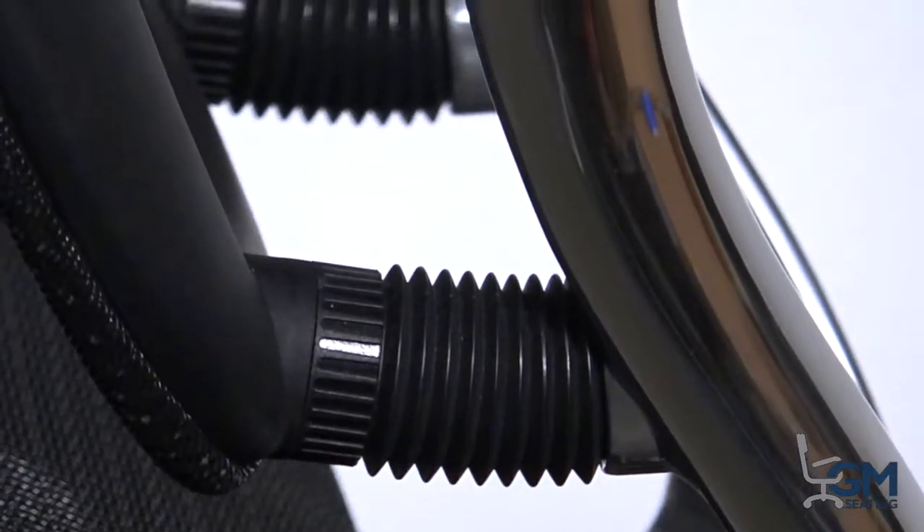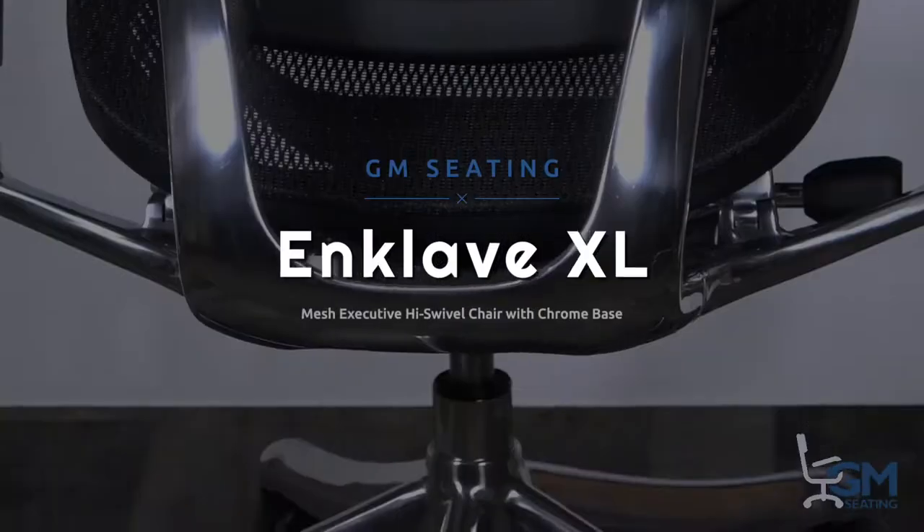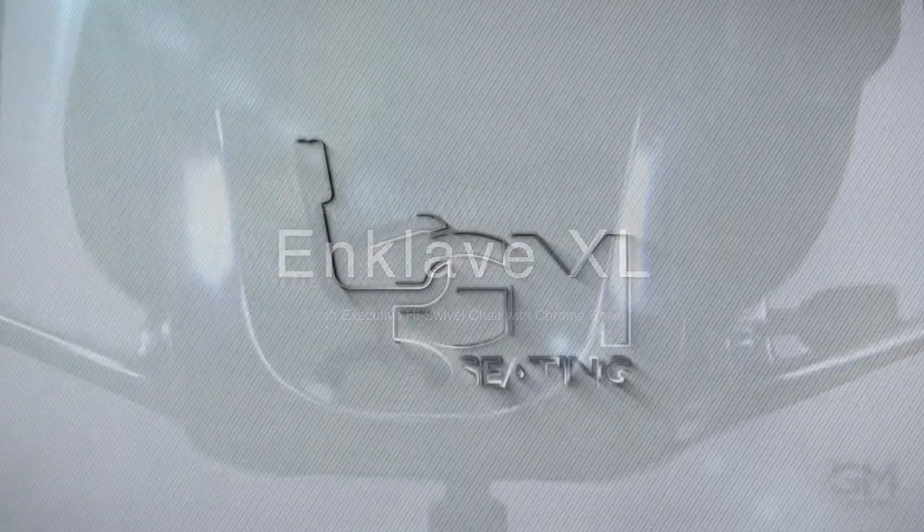The way we sit is important, and it all boils down to where we're sitting. When it comes to comfort, style, and support, the Enclave from GM Seating has your back.